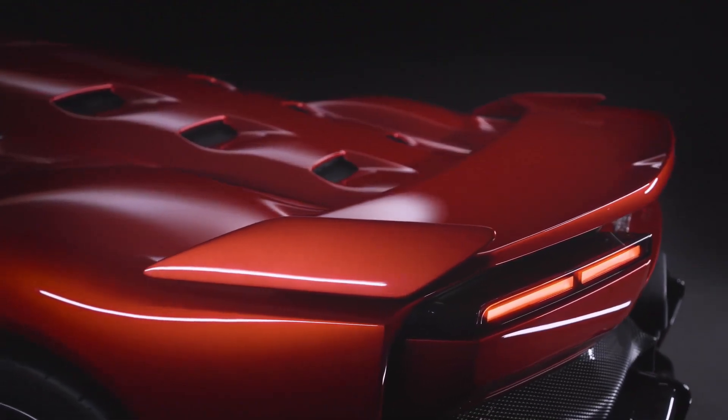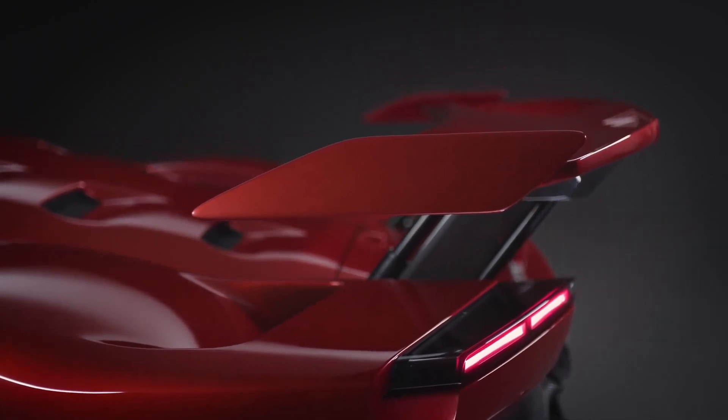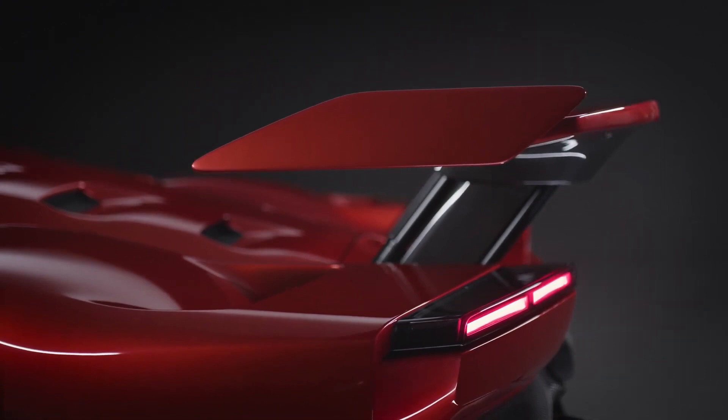We don't have all the details on the F80's connectivity features, but don't expect Wi-Fi, a voice assistant, or in-dash gaming features.